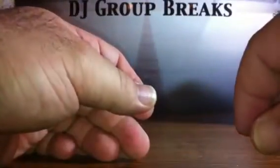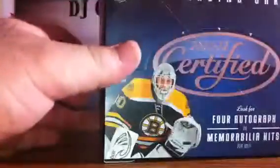Base, base, base, spacer, base, and base. I think we got our four hits in that box. Here's the second box — we did have four hits. Empty box, ten packs, two stacks of five. Good luck again. Pack one.